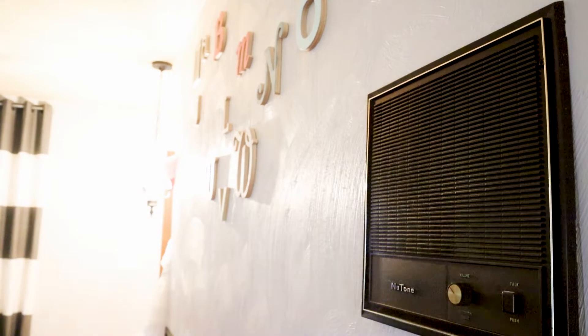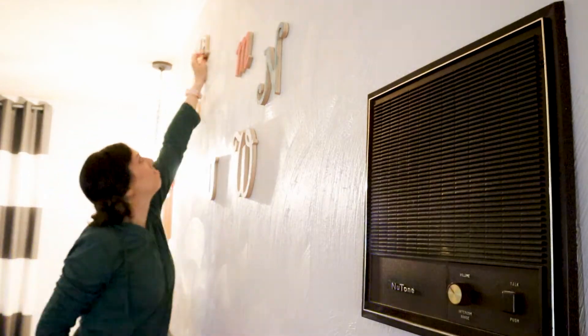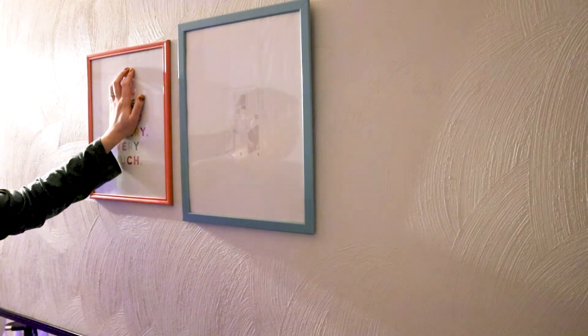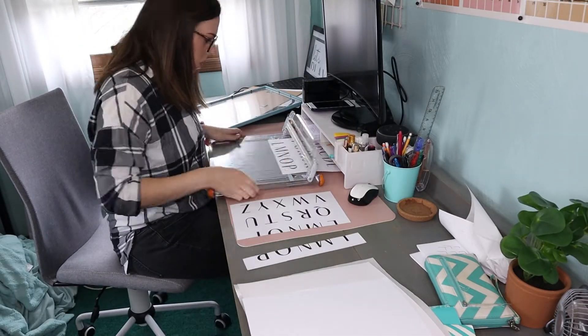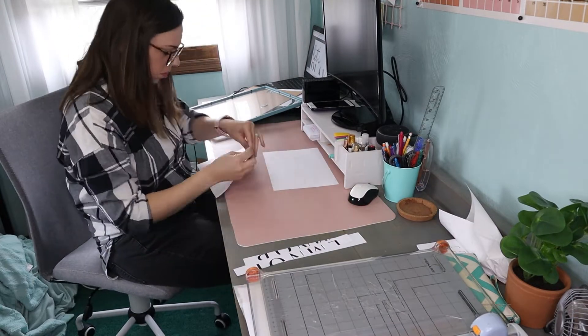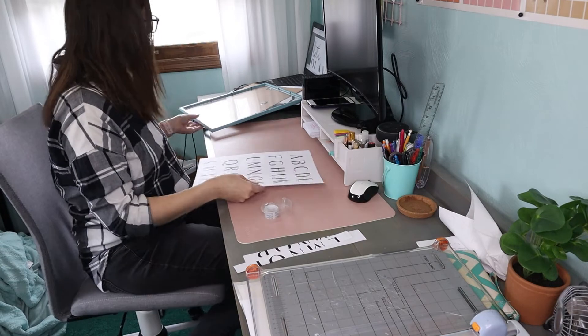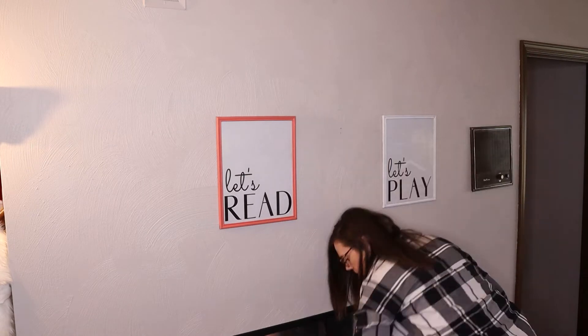Another fun budget-friendly hack: utilize things that you already own. I wanted to rework a wall that we have — we used to have an alphabet wall up there, but I might actually use that in the nursery down the line. I ran through all of my frames, pulled out a couple that go together nicely, and just went on canva.com and created a couple really cool art prints. This is so easy and so budget-friendly — all I had to do was print them off on two 8.5 by 11 sheets, cut them to size, and tape them together. Now we have some custom artwork in the playroom and I just love how it turned out.